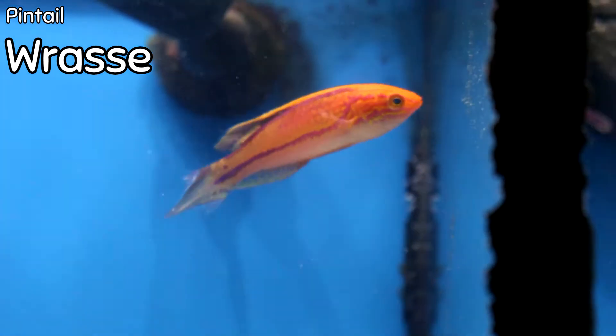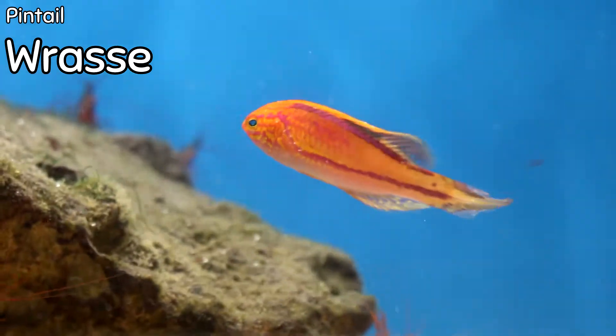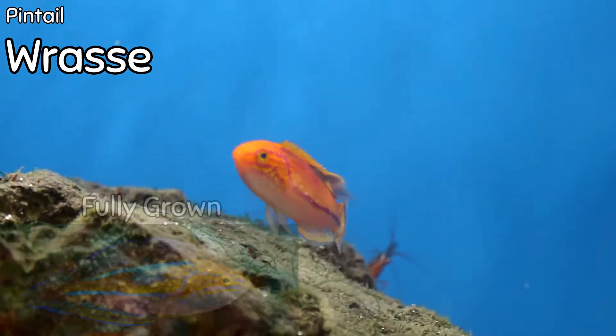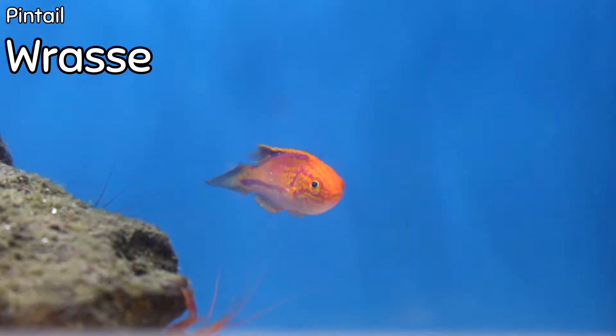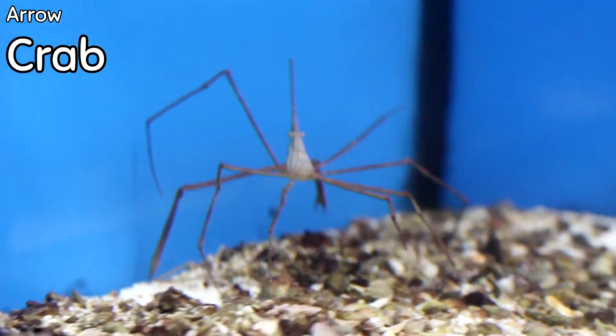The most beautiful wrasse in my opinion that came in this week is the Pintail Wrasse. It is a super colorful reef wrasse, very hardy, very adaptable. If you have a community-type tank, it's great in a reef tank. Its colors only get brighter with age, and it has this really cool almost spear-shaped caudal tail — that's obviously where the 'pintail' name comes from.